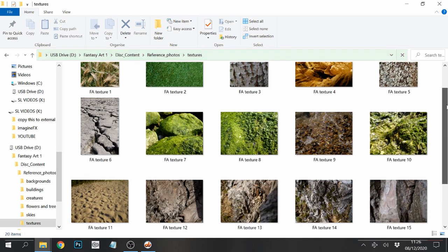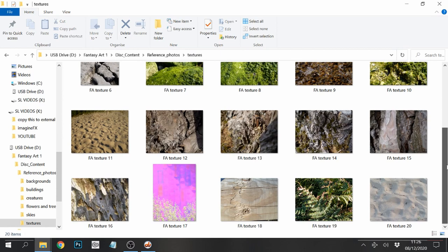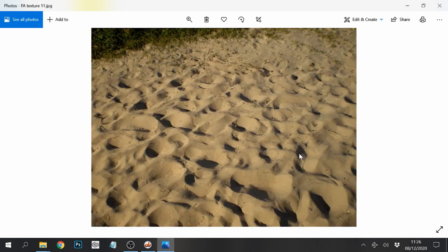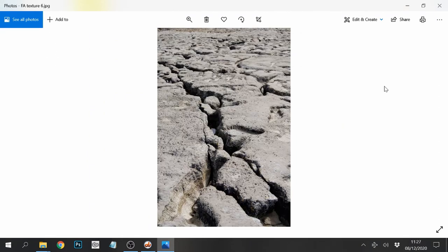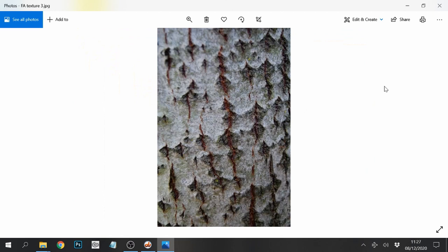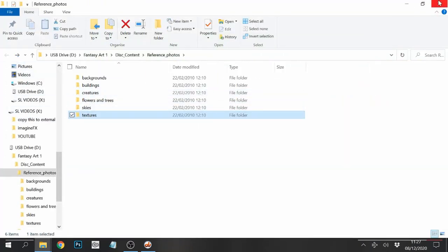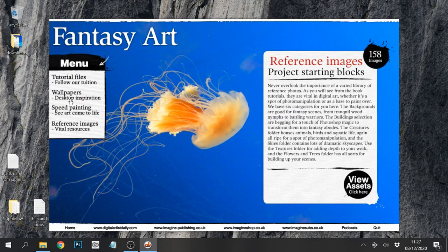These are nice - different textures. I'm going to keep these because I'm creating a collection of textures from the ImagineFX magazines. I like textures. Nature creates the best shapes, I think. I like the flowers and the textures the best. Speed painting and wallpapers - let's go to the wallpapers.